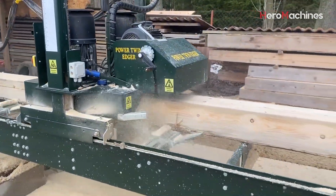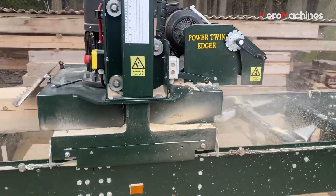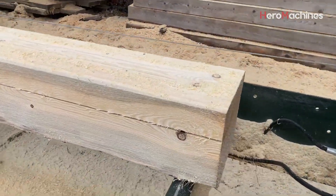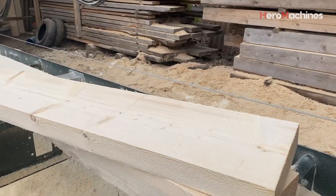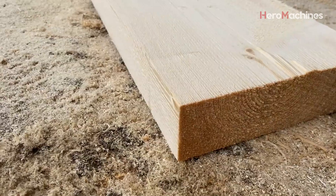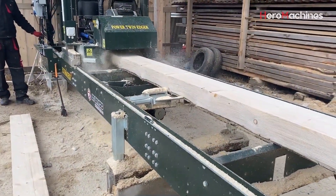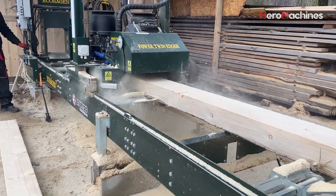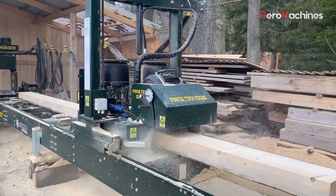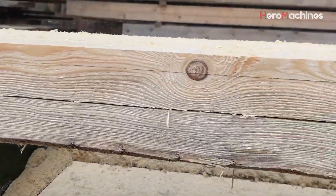Each freshly cut wood plank falls onto a conveyor belt or a supporting rack behind, ready to be transported to the sorting, drying, or panel joining area. Thanks to the smooth surface and uniform dimensions, products from the EcoTwin 400 Turbo require almost no further processing, resulting in significant savings in production costs. At the end of the work cycle, the operator can easily open the protective panels, inspect the saw blade assembly, or lubricate the hydraulic system. The open design greatly simplifies maintenance, ensuring the machine is always ready to operate at high capacity without interruption.